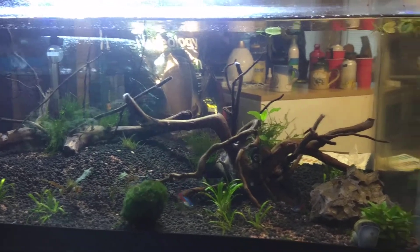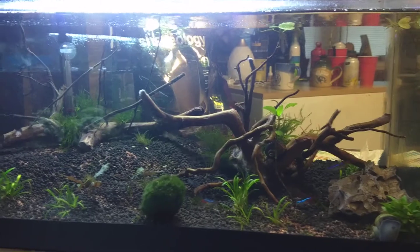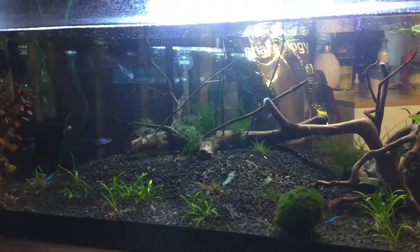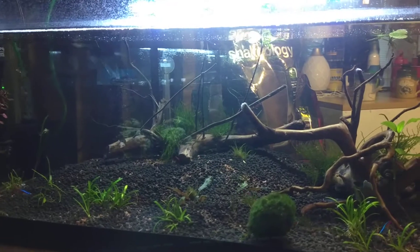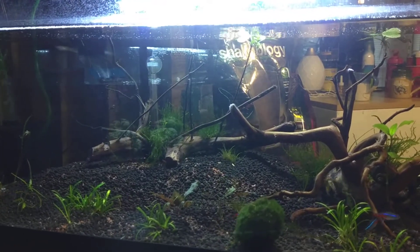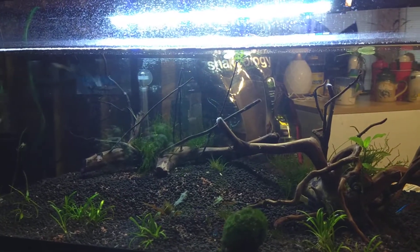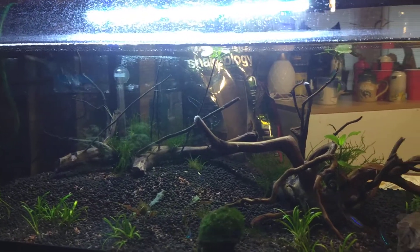I don't know why. I did water tests again this morning — everything looks fine. Got a little bit of nitrates going on, but nothing major. I think it's like five to ten parts per million, just barely above the lowest mark.